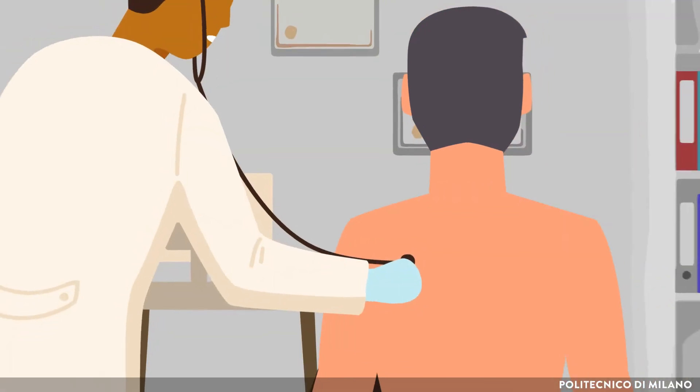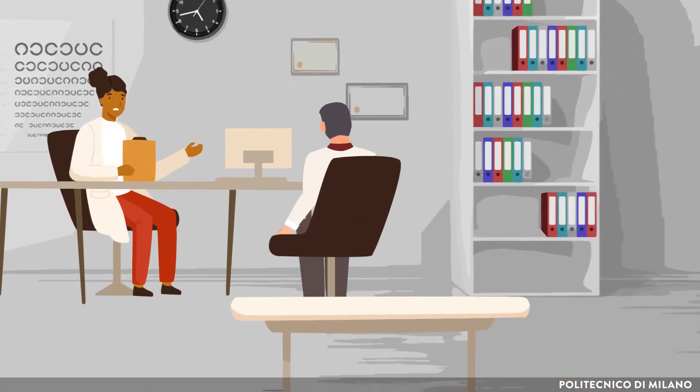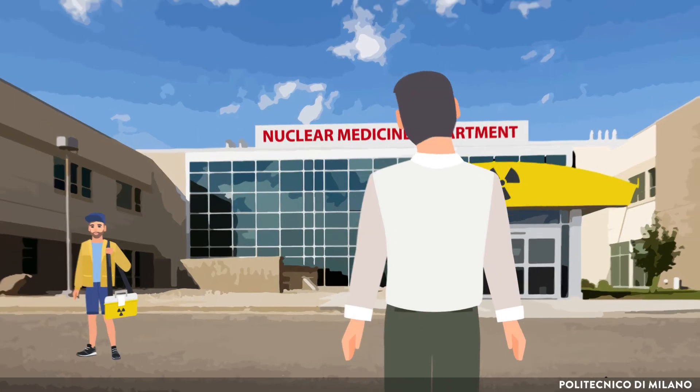Lucas visits the clinic and is checked out by a doctor. After some verifications, he is asked to get a PET scan, for which he needs to go to the nuclear medicine department.